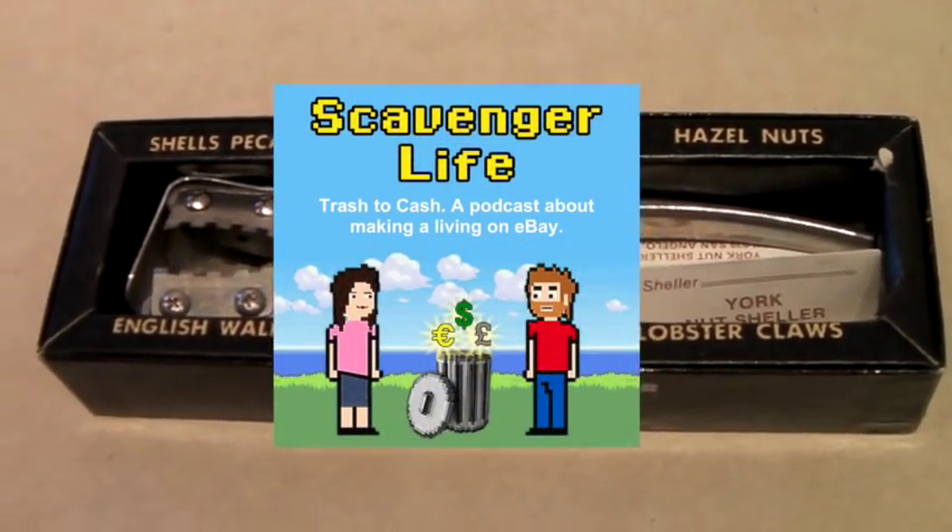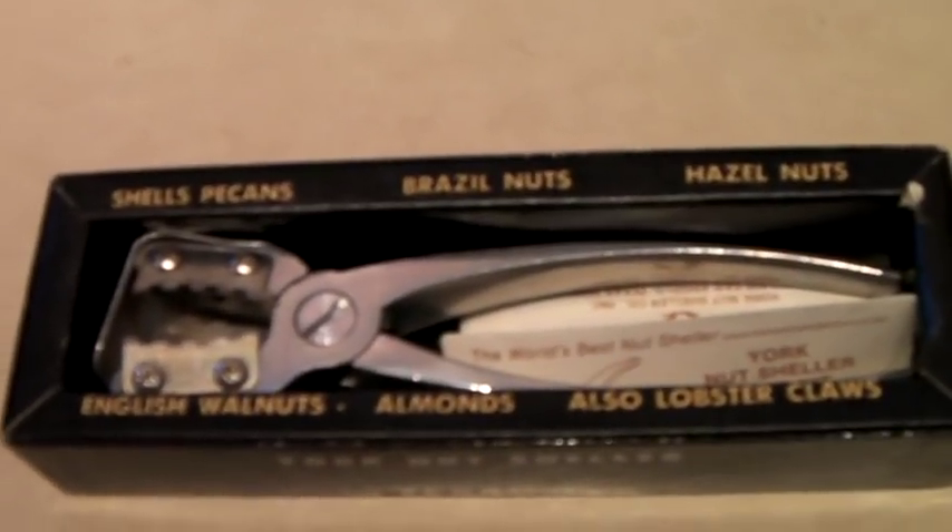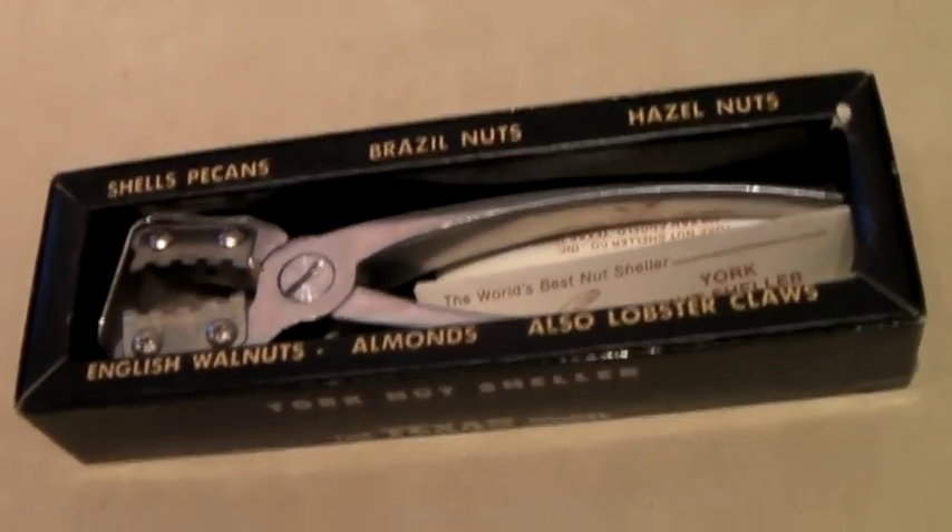This is a vintage York nutsheller, very heavy-duty — the Texan model. It comes in the original box, as you can see.